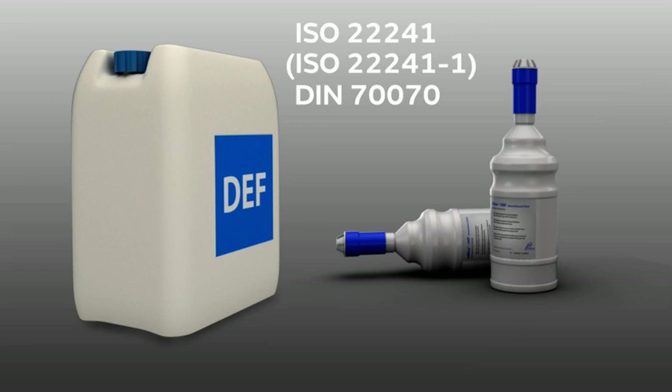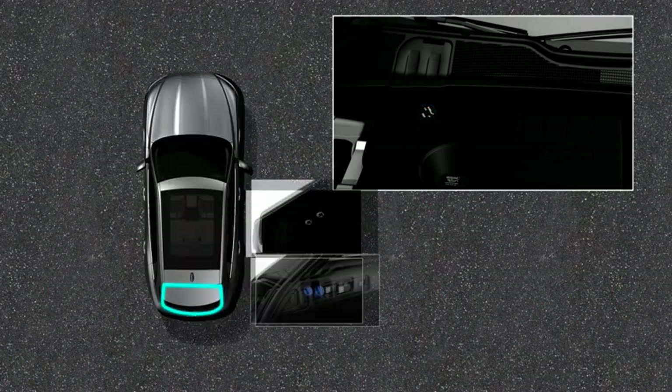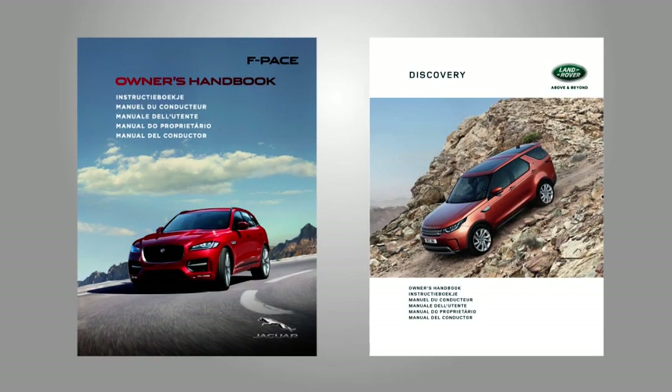Whilst DEF is non-toxic, any spillage should be avoided. To add DEF, locate the DEF tank filler and remove the cap by turning it anti-clockwise. The filler cap may be in the engine compartment, luggage compartment or adjacent to your fuel filler cap. If unsure, the location can be found in your owner's handbook.